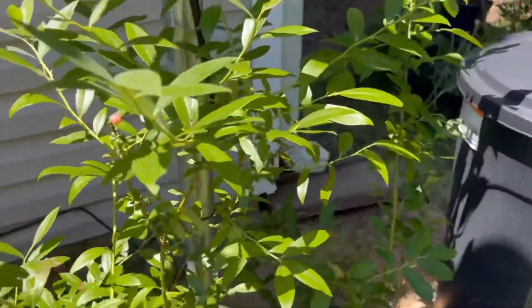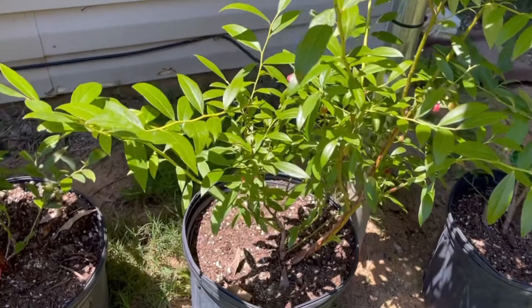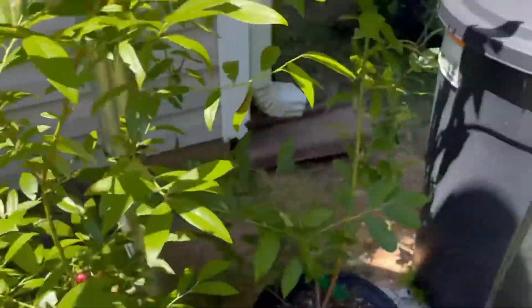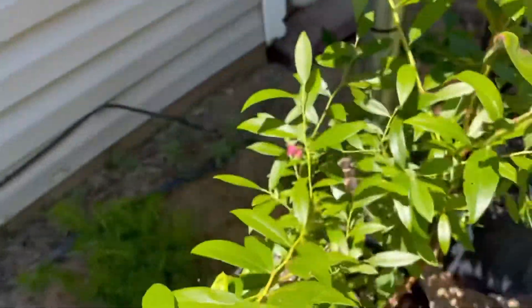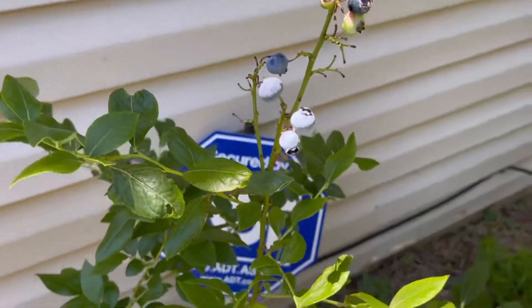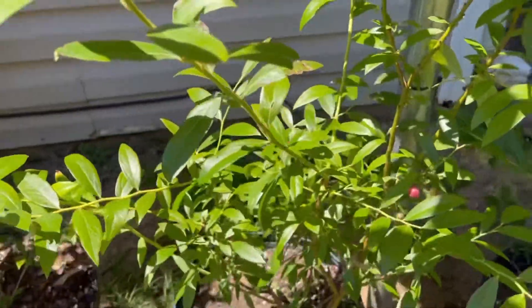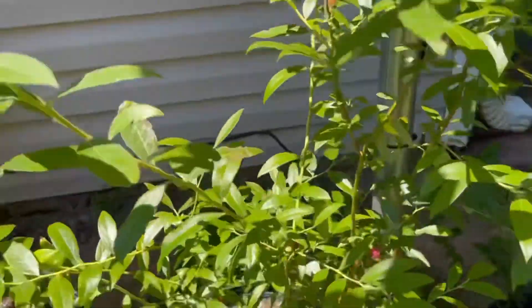These two bushes are my all-time favorite. This is the Pink Lady, which is amazing. If you've never had Pink Lady blueberries, get you some. I'm gonna get me two more of this one and two more of that one. These are sweeter than the regular blueberries that most people know about. She's good — I've eaten all of those and she is producing like crazy.